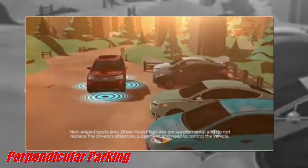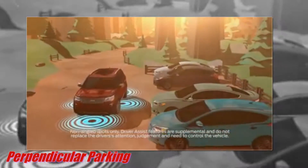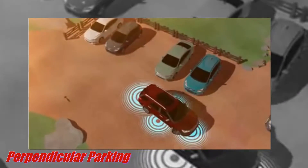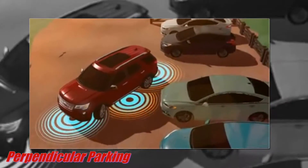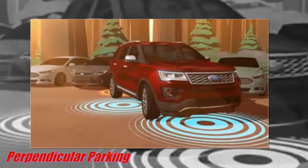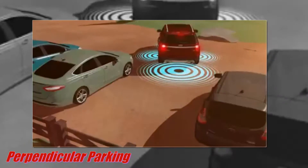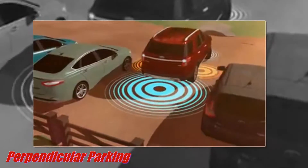Available enhanced active park assist helps make perpendicular parking easy. Using ultrasonic sensors, Explore scans the parking space to see if you'll fit. If the space is suitable, the SUV helps you back into the spot by controlling the steering automatically. All you have to do is shift, accelerate, and brake.